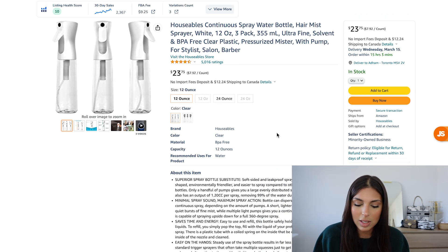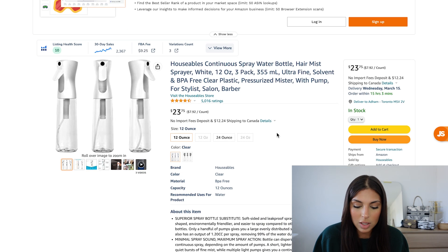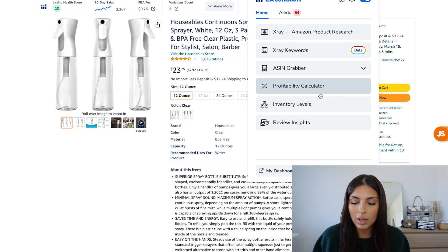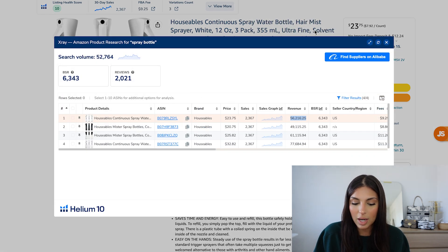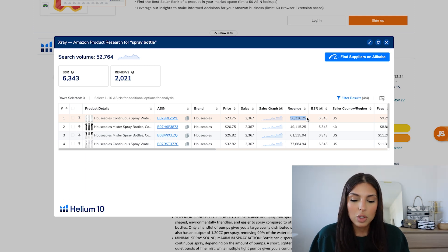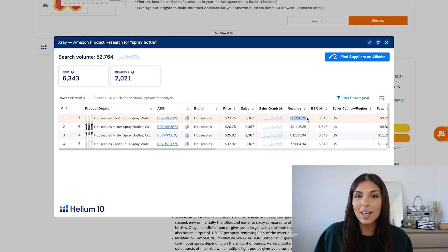Here we are at the spray bottle. You can see they have several options — black, 12 ounce, 24 ounce. All you do is click on the Chrome extension and then click on X-ray. As you can see, they are making $56,000 every single month in revenue. The product is making $56,000, but I did say you can make $15,000 in profits every single month, and we're going to go through how that number came up.